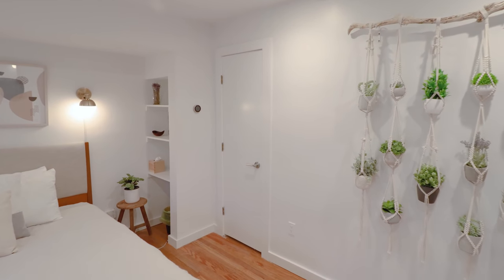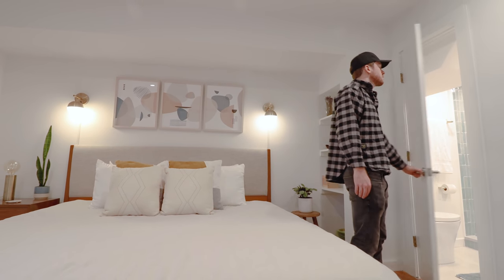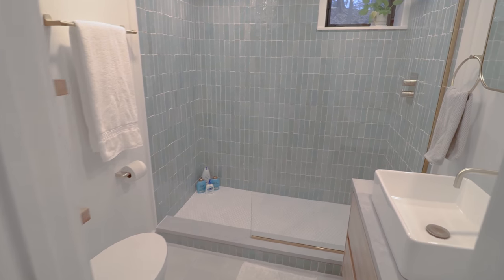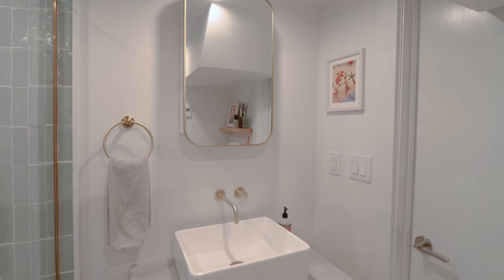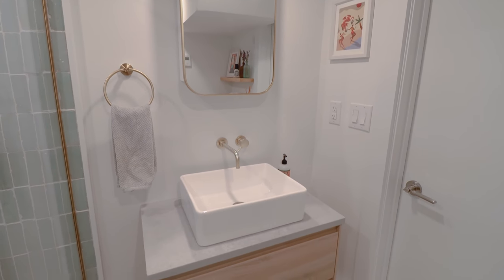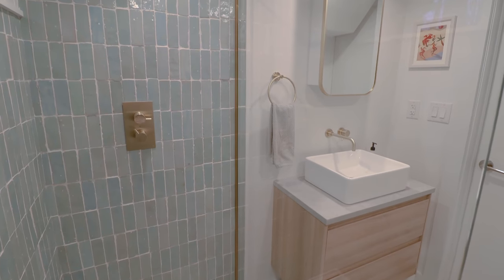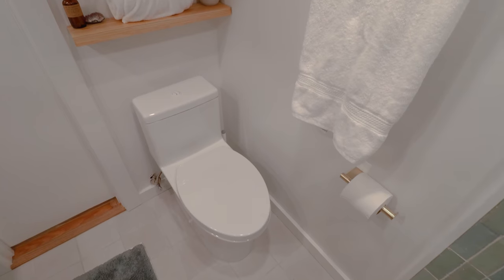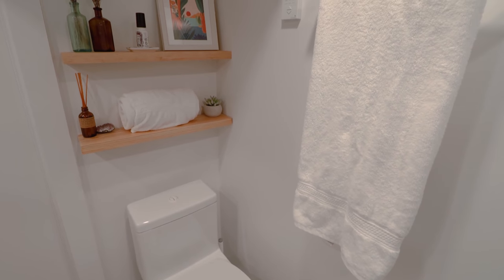To finish off the master bedroom, we walk to this corner and open the door leading into the en-suite bathroom. There are similarities to the previous bathroom, most notably the beautiful sink setup in the corner. Turning to the shower, you have gorgeous blue tile throughout and golden accents on the shower head. Finally, there's a toilet and more shelf space in the corner.